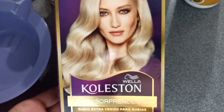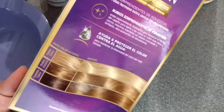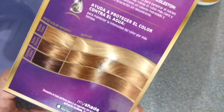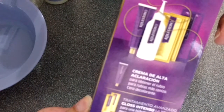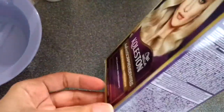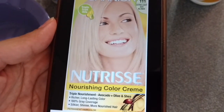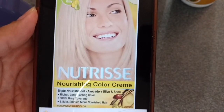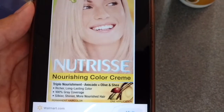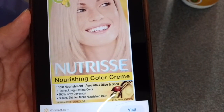This one leaves your hair very soft, very moisturizing, very nourishing. It also includes some conditioning products. I really like this one. The other hair color box that I alternate with this one is the Garnier Nutrisse Nourishing Color Cream. The shade is 111 Estralite Ash Blonde. This has avocado, olive, and shea oil. I really love this one as well — it leaves your hair very soft, and it's a triple nourishment oil.